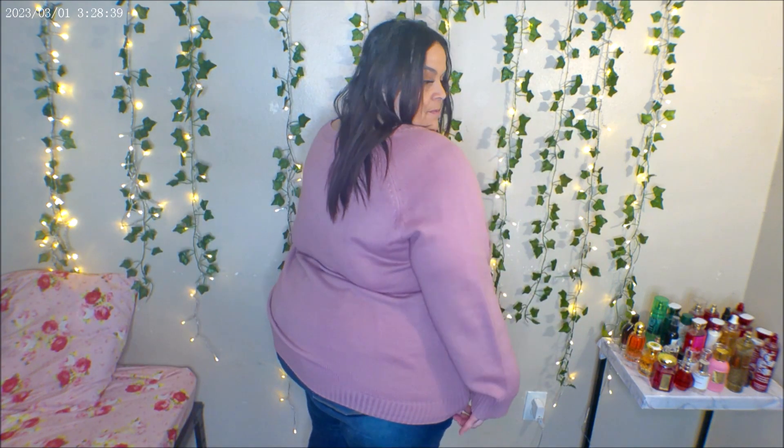I love this pullover sweater. It's super, super soft and I love the little heart print. It is the perfect Valentine's Day sweater — if you like cozy outfits, this is definitely the one to go with. I paired it with those same mom jeans and they're super stretchy and comfortable, as is the sweater. The sweater has a lot of stretch to it and also comes in different colors. It fits so nicely and comfortably.